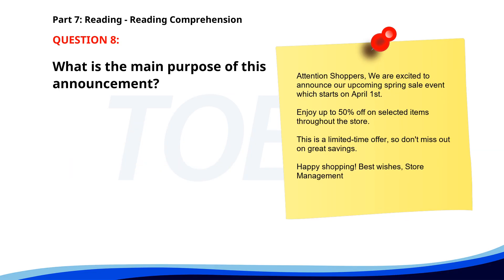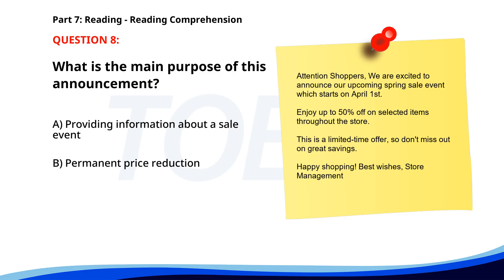Number 8. Attention shoppers! We are excited to announce our upcoming spring sale event, which starts on April 1st. Enjoy up to 50% off on selected items throughout the store. This is a limited time offer, so don't miss out on great savings. Happy shopping! Best wishes, store management. What is the main purpose of this announcement? A. Providing information about a sale event. B. Permanent price reduction. C. Introducing a new product line. The correct answer is A. Providing information about a sale event.